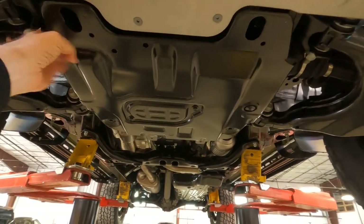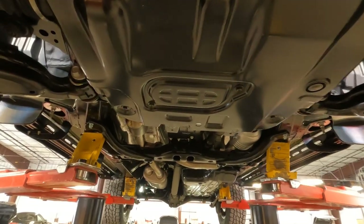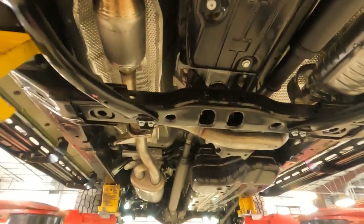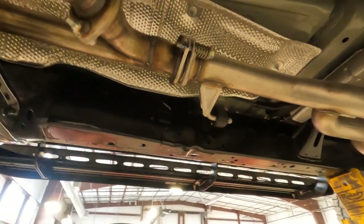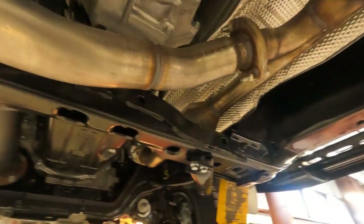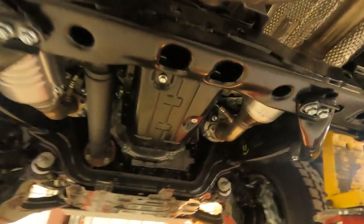There's a secondary skid plate here — this one is a steel skid plate, giving you added protection a little further back on the unit. We've also got a full frame under here. The TRD Pro 4Runner has box frame construction — it is not a unibody, not like the Highlander or the RAV4. It's body-on-frame, which is much more rigid for going off-road.